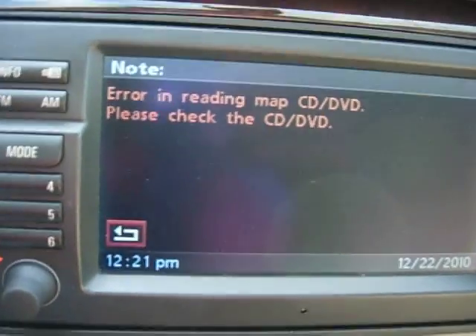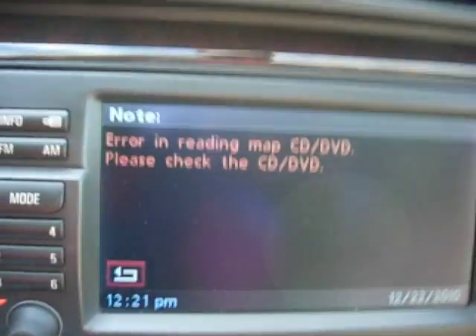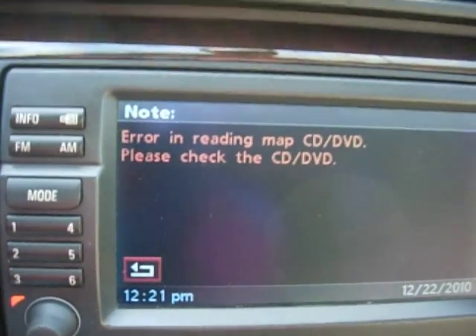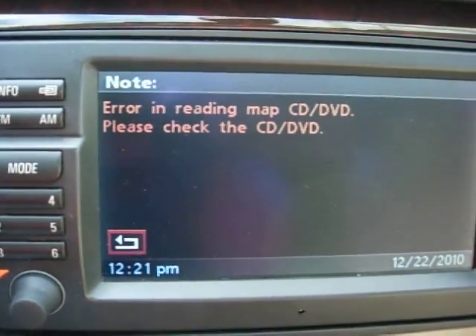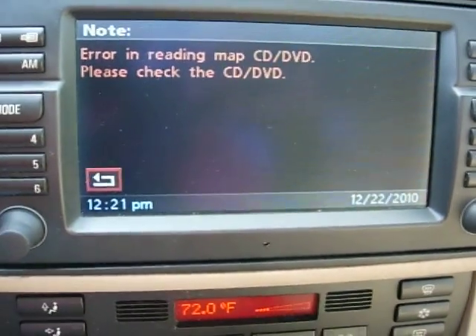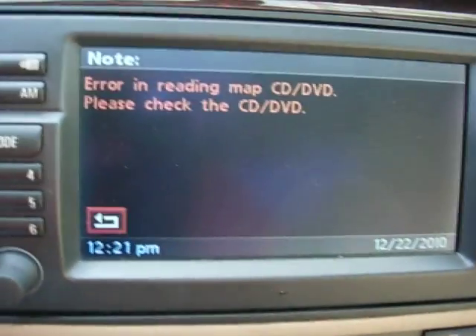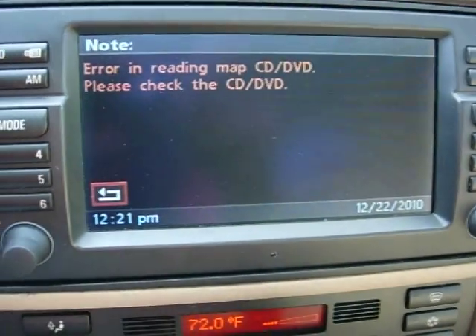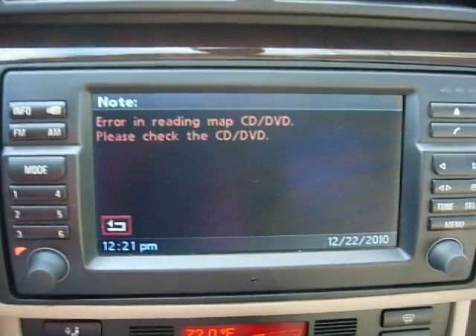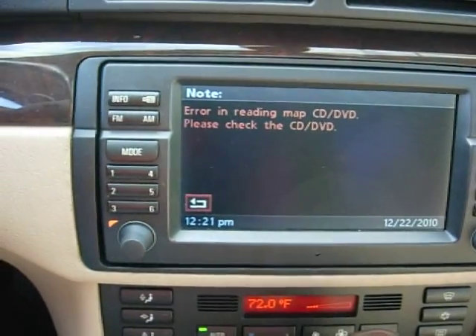I'm going to pull over and take this out of my car because I don't want to damage my $700 navigation computer — I'm really nervous about that. After about 3-4 minutes, it tells you this error. So I'm just going to pop it out, take it out, and not use it anymore. That's that.